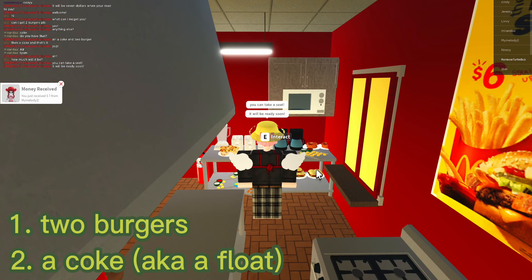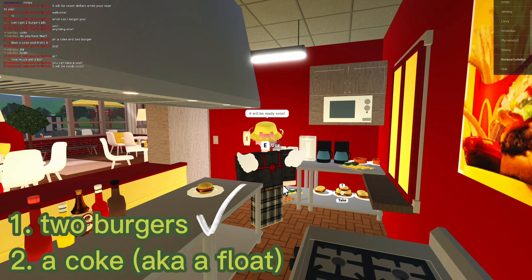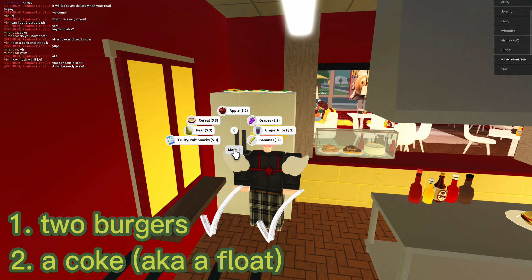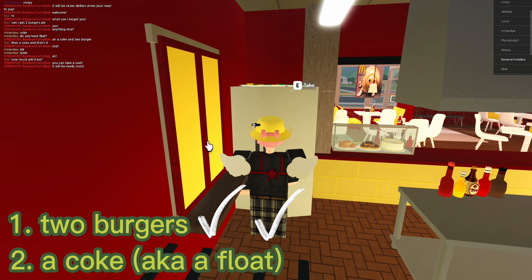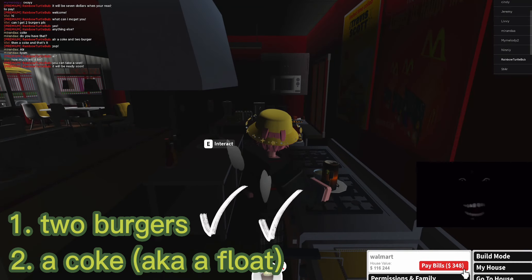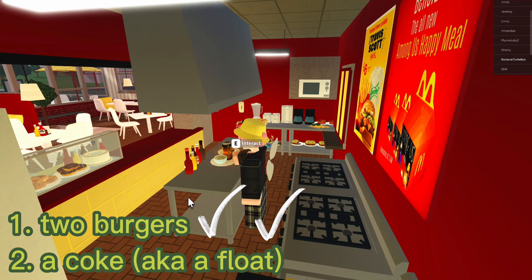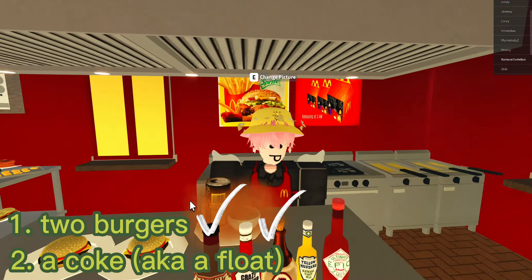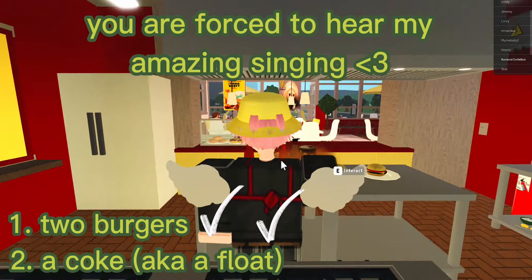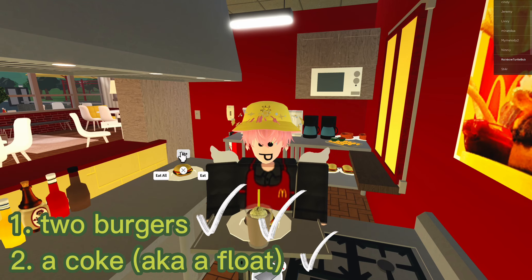Now we have to go and get their burgers, place them on the counter. Now we have to go into the fridge and get the soda float — that's the closest thing I have to a coke. Okay, we have a little power outage here. Now we have to mix it — mixy mixy mix mix mix mix mix mix, making some num nums at our McDonald's! Mixing our float, mixing our float.